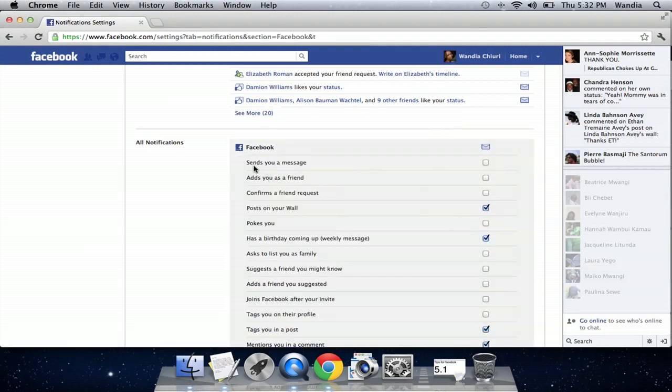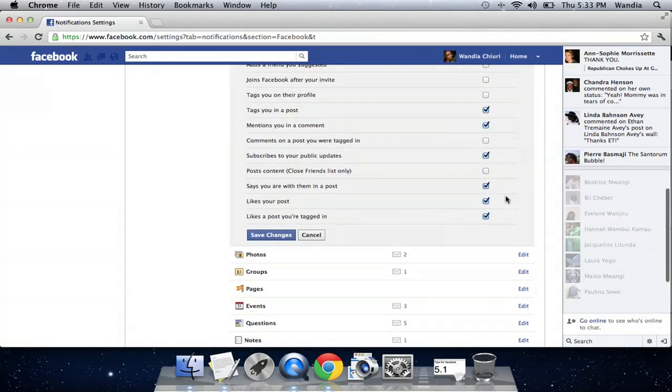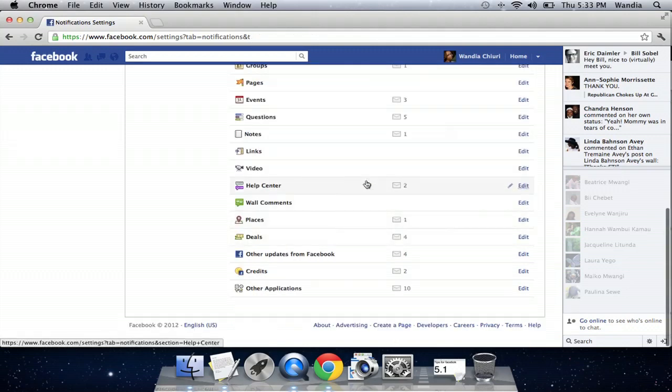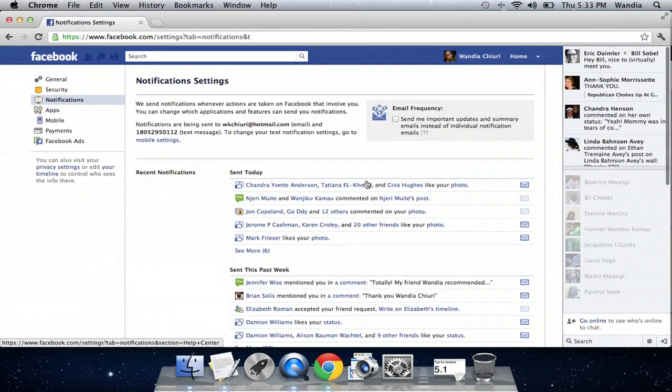So now you can say get a notification by email whenever someone sends you a message, and you just check that. Then you click save changes and you're good to go.